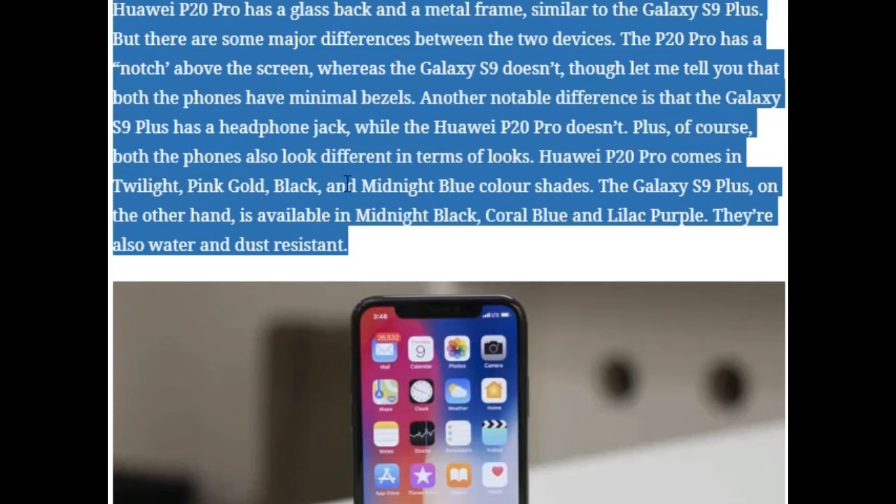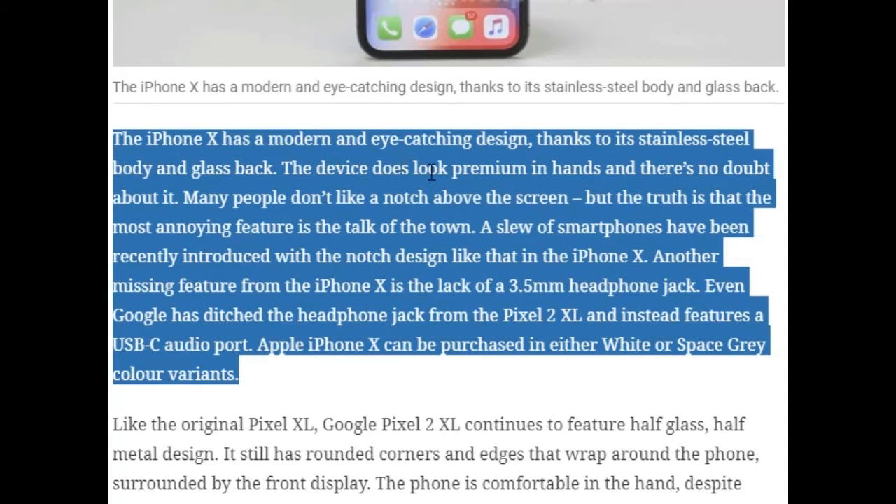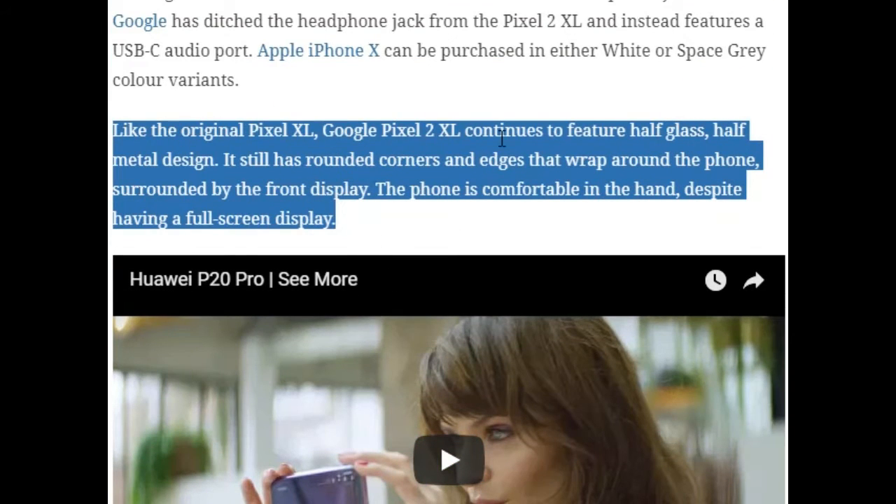The Galaxy S9 Plus is available in Midnight Black, Coral Blue, and Lilac Purple. Both are water and dust resistant. The iPhone X has a modern, eye-catching design with a stainless steel body and glass back — it looks premium. The iPhone X also lacks a 3.5mm headphone jack, and similarly, Google has ditched the headphone jack from the Pixel 2 XL, which instead features a USB-C audio port. The iPhone X comes in White or Space Grey. The Pixel 2 XL continues with a half-glass, half-metal design with rounded corners and a comfortable feel in hand.